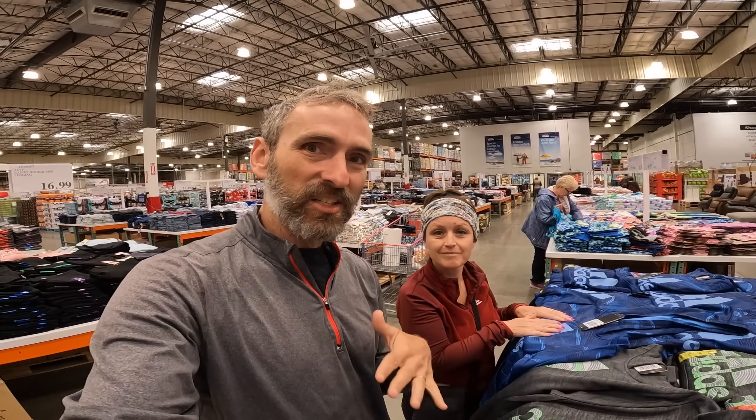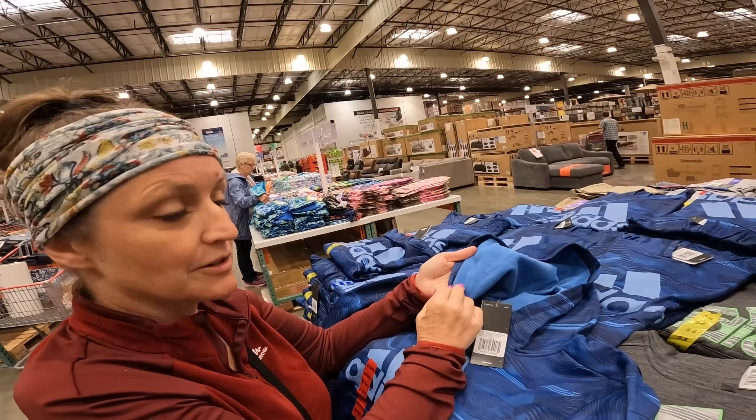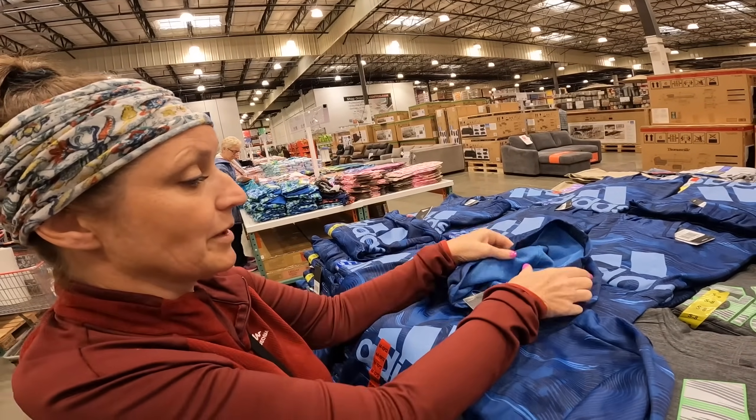We're going to get the kids first thing - for Granite and Cedar are these performance Adidas sweatshirts. They are on sale for $19.99 and they're fleece-lined inside, so it should keep them nice and warm. They have a hoodie, so that's very cool.